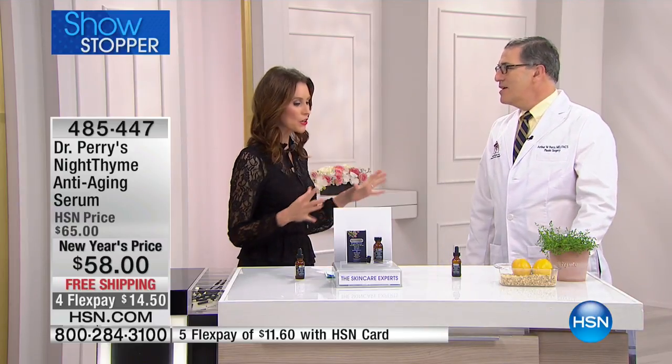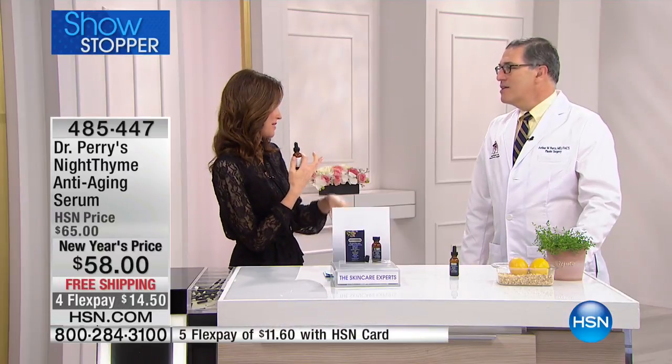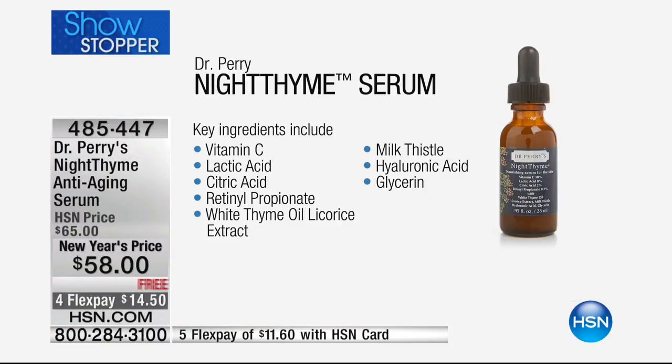This is our nighttime serum, and it has a potent list of ingredients, but it's a short list — because there are really only a few things that make a big difference. I put them all into one serum, so we're not layering up, not saying 'now I need my vitamin C, now I need my vitamin A.'